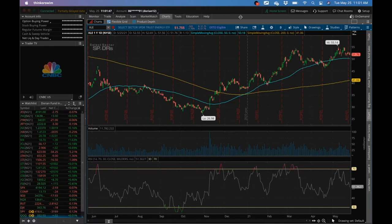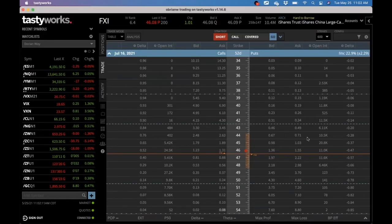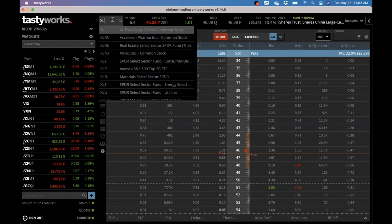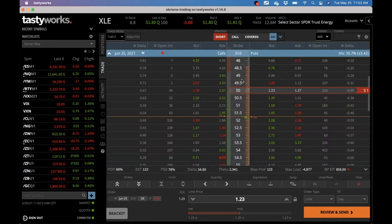I like this trade. You don't have to stay in it the whole time, but if you're okay with owning it, you'll stay on it until you take on the shares. XLE is 31 days. I like that trade — I'm probably going to do that with you. I'll try it too. Perfect.